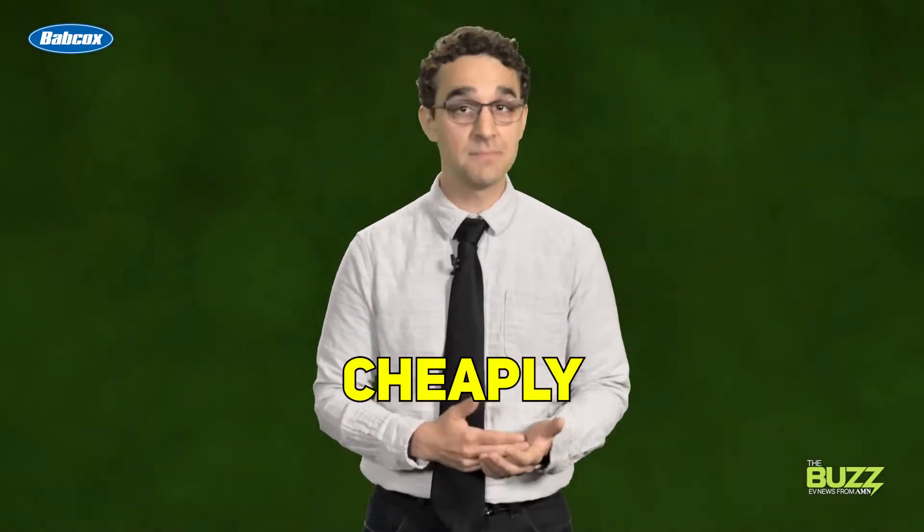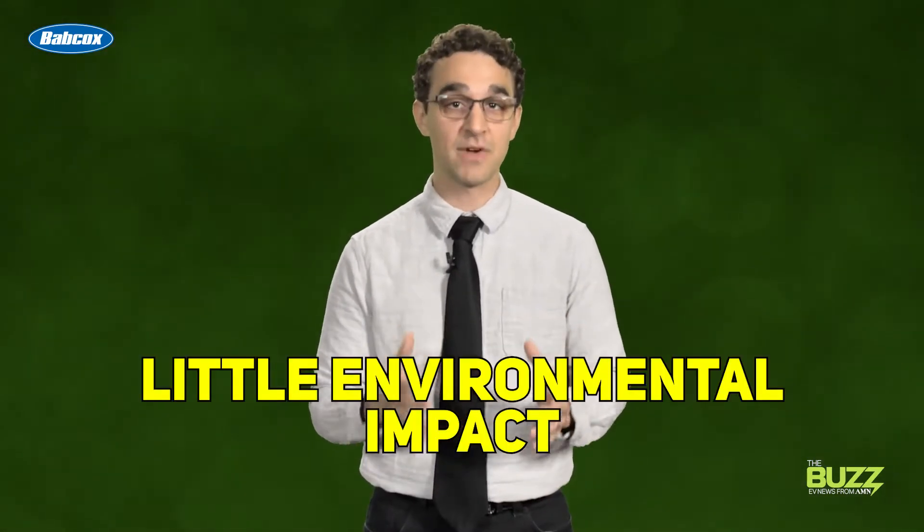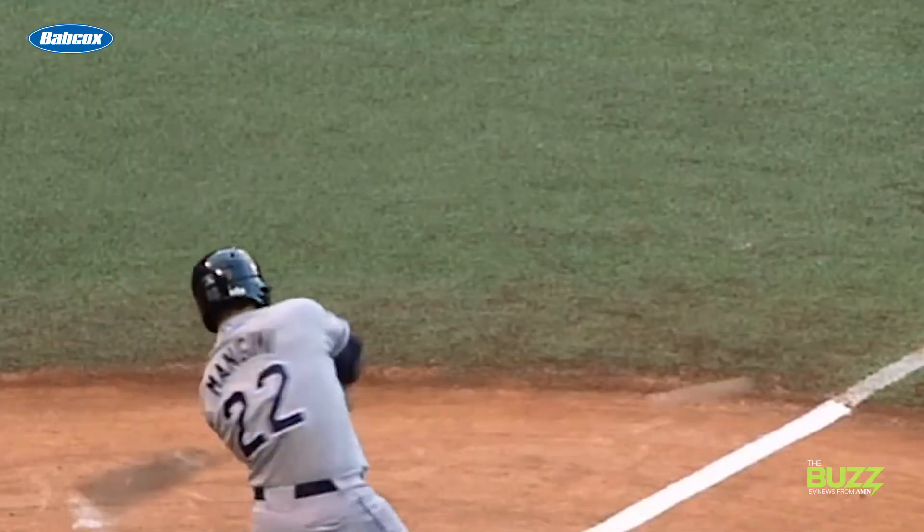There are dozens, if not hundreds, of potential solutions to this problem, but solving it justifiably, cheaply, quickly, and with little environmental impact is a whole other ballgame. This is what makes bi-directional charging such an intriguing prospect, and why the evolution and adoption of this technology is so important for EV buy-in.